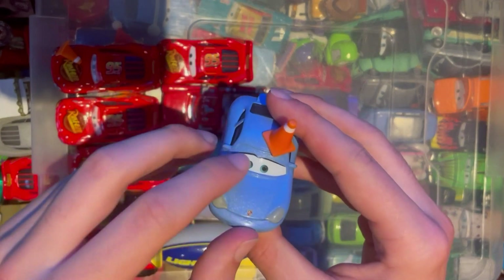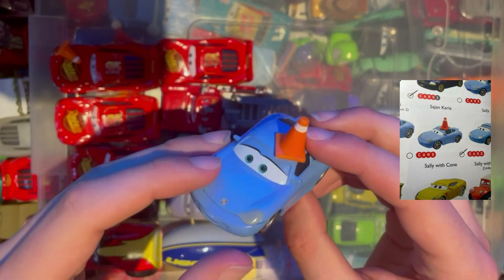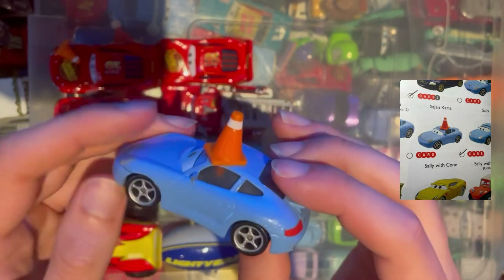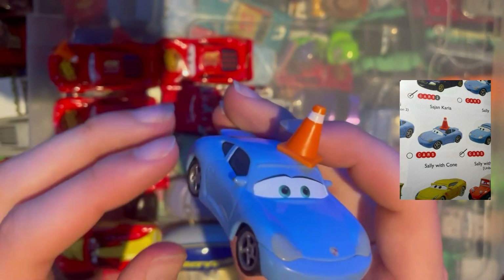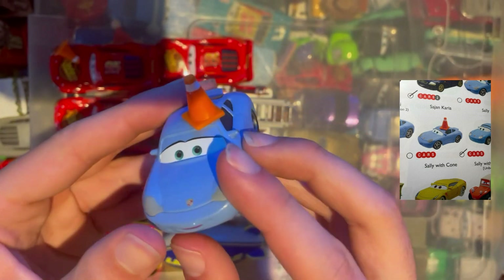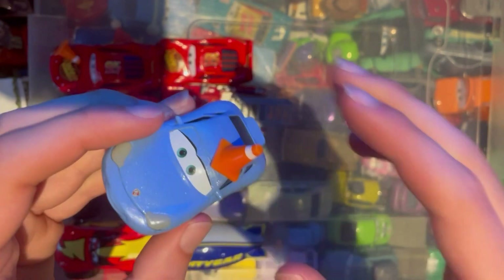Next we have Sally with Cone, apparently from the Cars 1 universe. This is when she gets embarrassed by McQueen — she's reversing and gets a cone on her head after her nice little cheeky tattoo has been found. Pretty cool. I've watched that movie too many times; I'm now realising that.